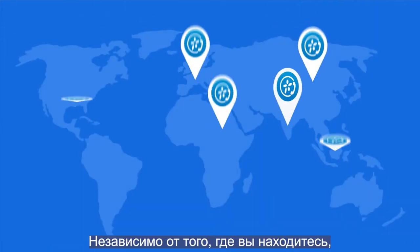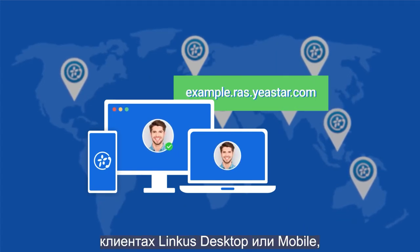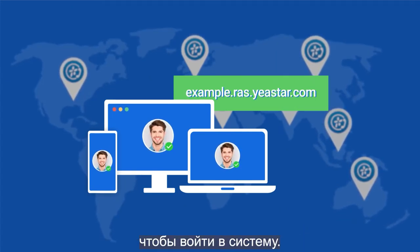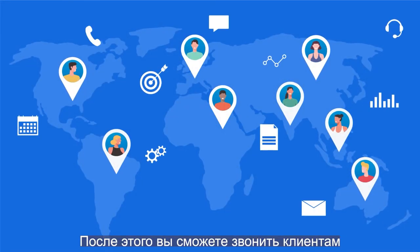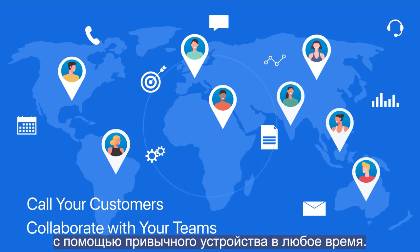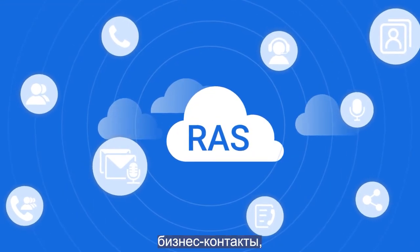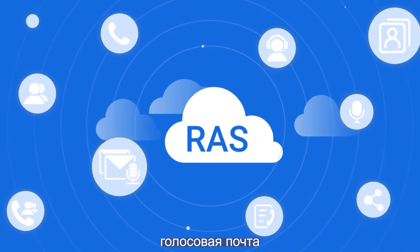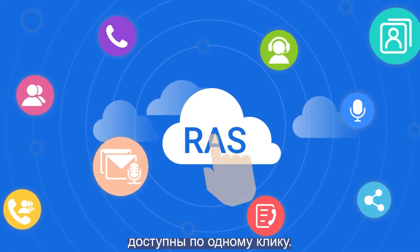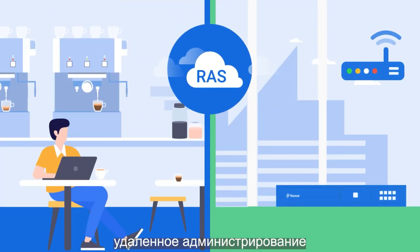No matter where you are, simply enter your custom PBX domain name in your web browser, or use the Linkus desktop or mobile client to log in. You'll be able to call your customers and collaborate with your teams with the device you love, anytime. All of your office extension features, business contacts, voicemails, and so much more are within reach in a single tap.